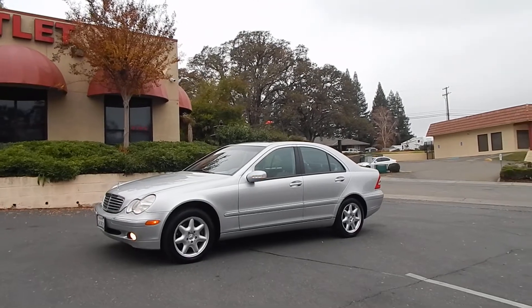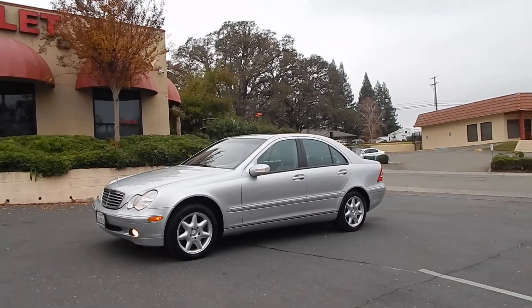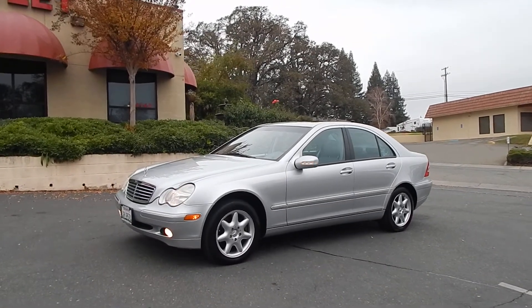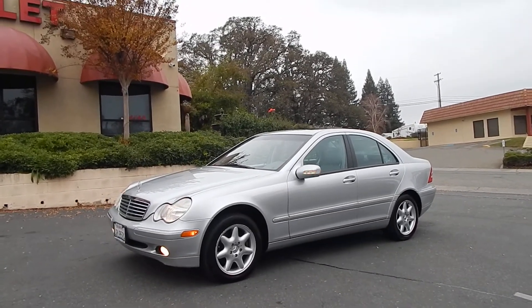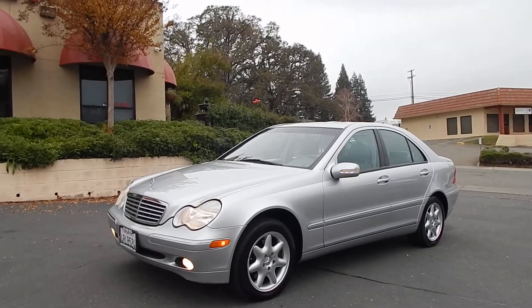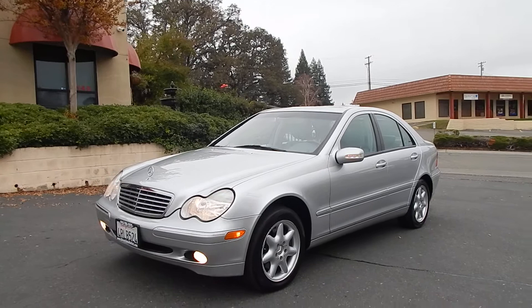Good afternoon folks, Ari here from Direct Auto Outlet in Fair Oaks, California. I'm going to go off script a little bit in this video because I have a whole lot to say about this particular car. This is a 2001 Mercedes-Benz C320, otherwise known as the W203 chassis.